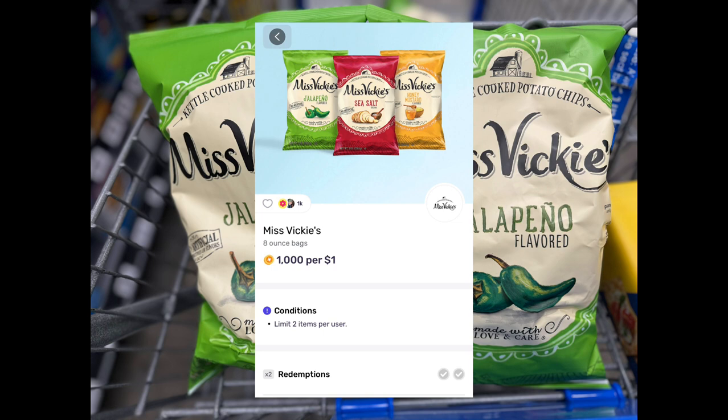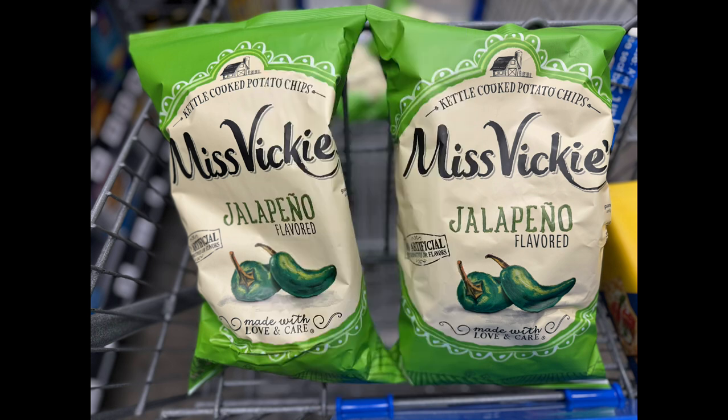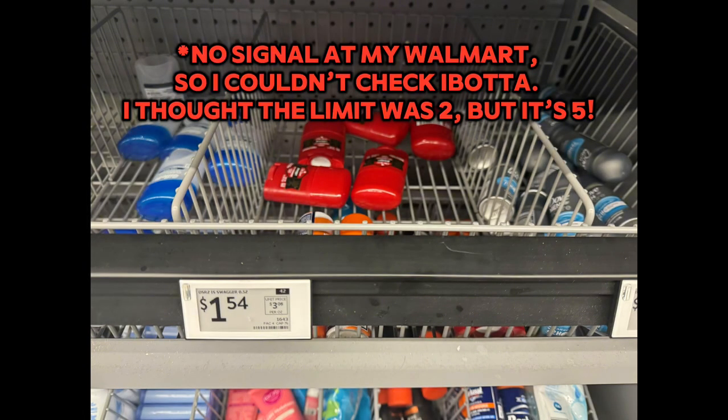The Miss Vicky's chips are priced at $3.98. Some Fetch accounts have this offer that'll give you back 100% of the price paid, with a limit of two, making these two bags of chips completely free.